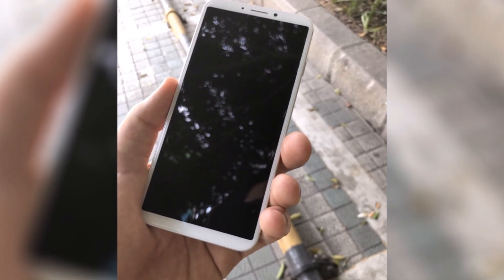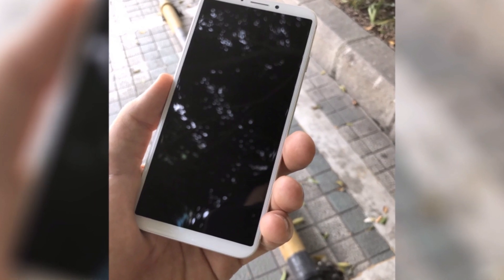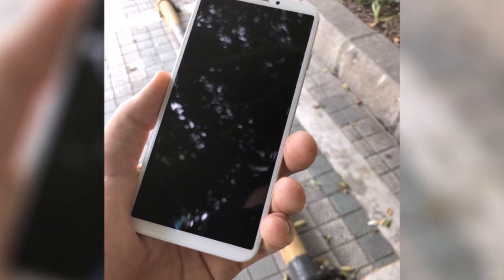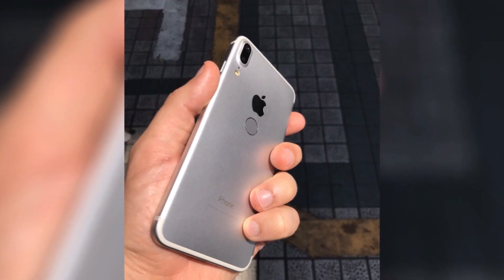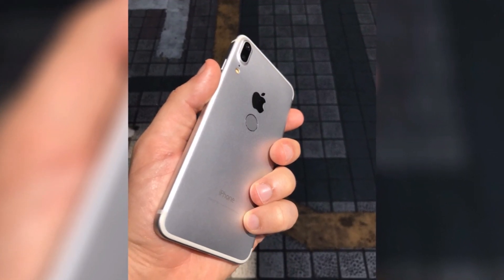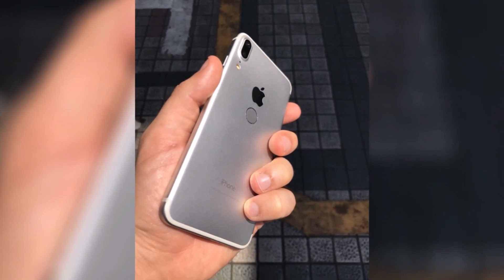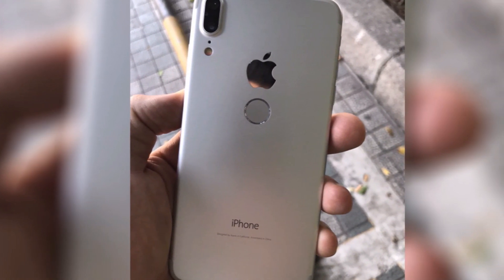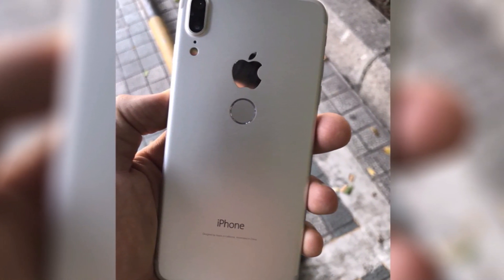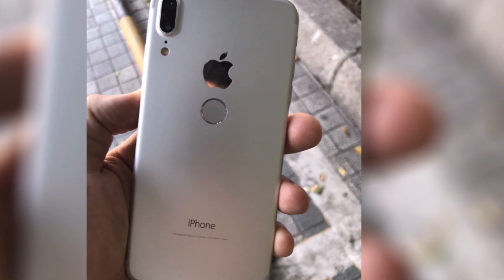We also have other leaked pictures of sketches and photos showing this same design, as you can see here. I don't believe Apple will go with this design with the Touch ID on the back — I believe this is a cheap clone. That's pretty much it for this video; don't forget to subscribe for more videos and follow me on social media — all the links are in the description.